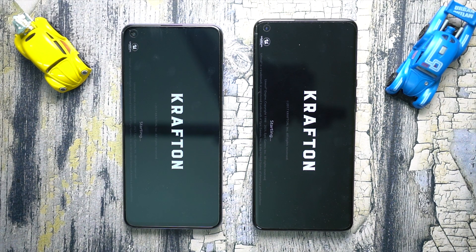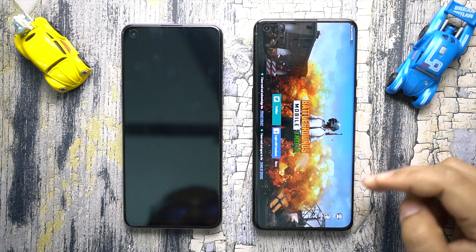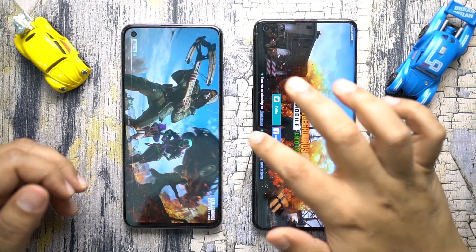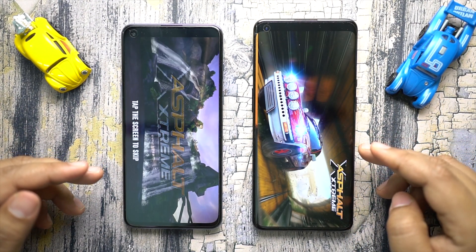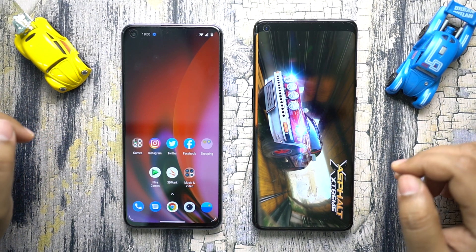Next let's try some real hardcore games — this is Battlegrounds India, formerly known as PUBG. The 9 Pro is already started loading and is ready whereas the Nord 2 is still loading — and there you go, it's also almost ready. Let me try Asphalt Extreme — what's most interesting here is the Nord 2 loading before the mighty OnePlus 9 Pro, so that's great news for Nord 2 buyers. It's capable enough and in some games it's even beating the 9 Pro, which is still stuck on the loading screen.